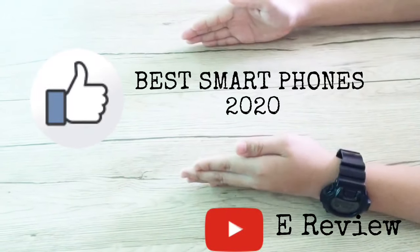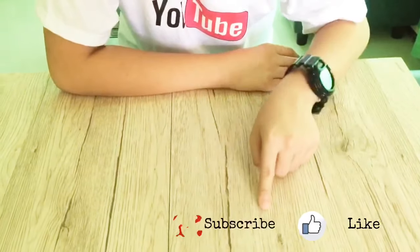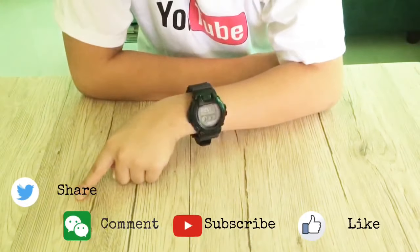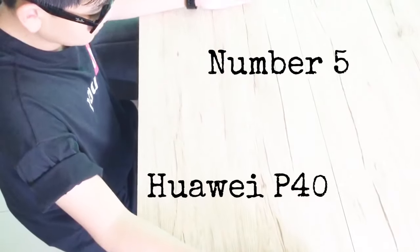Welcome to our reviews about the best smartphones of 2020 — the hardware, the software, and what you need to know. Please like, subscribe, comment, and share. Number five.